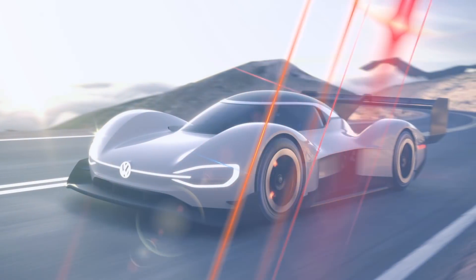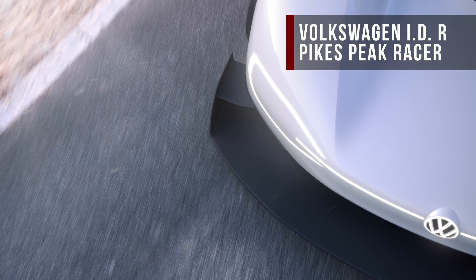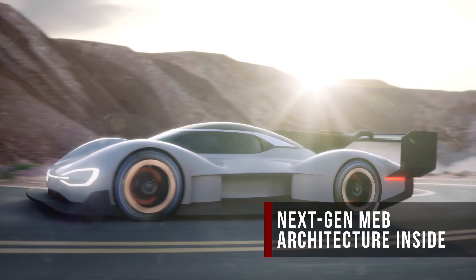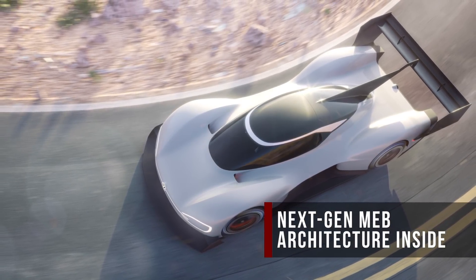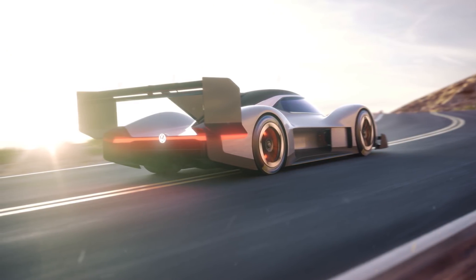This sensational-looking thing is Volkswagen's new IDR Pikes Peak — an all-electric, all-wheel drive racer. The IDR is headed for, you guessed it, the Pikes Peak International Hill Climb. No word yet on what powers this emissions-free special, but VW says the vehicle shows off its MEB powertrain's sporting potential. That platform is slated to underpin a huge number of future EVs. VW hopes the IDR will shatter the Pikes Peak prototype EV record when it climbs the mountain on June 24th.